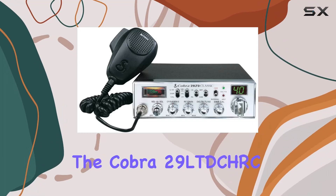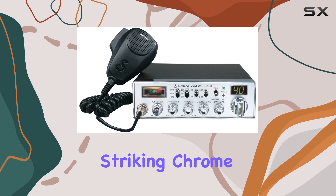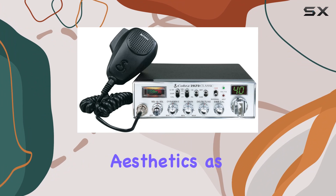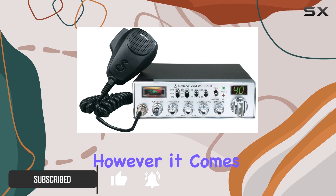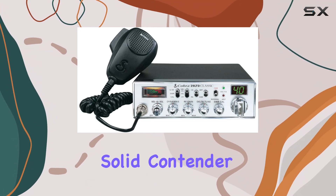The Cobra 29 LTD CHRC Chrome Classic is turning heads with its striking chrome finish and robust build, appealing directly to those who appreciate aesthetics as much as functionality in their vehicle setups. This model isn't just about looks, however — it comes packed with features that enhance its usability and performance, making it a solid contender in the realm of mobile CB radios.